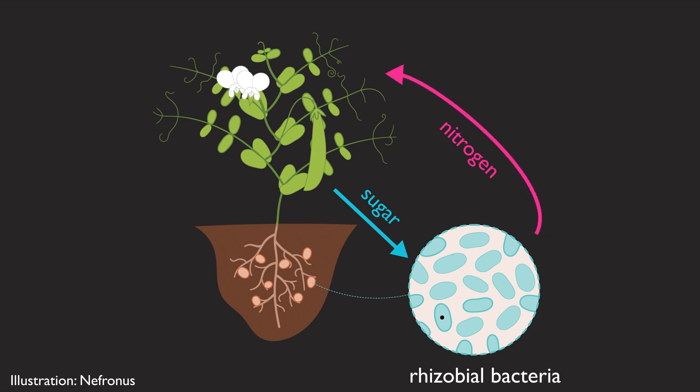We know that these bacteria can provide nutrients to the plants to reduce our reliance on fertilizer, but they could also potentially be beneficial to the plant in terms of resisting drought or insect pests. So we can rely less on irrigation and pesticides, which could both be beneficial to the environment but also save the farmers money.